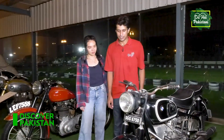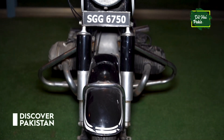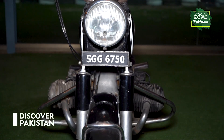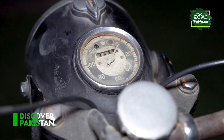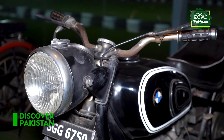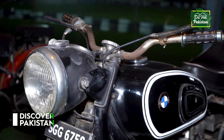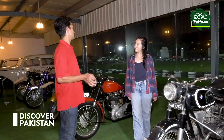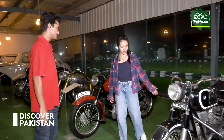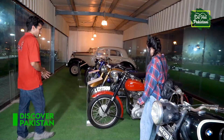This fine bike is the BMW R50. It was known for its comfortable ride. From 1955 it was in use, and from 1960 it was shown in movies. It is pure vintage.